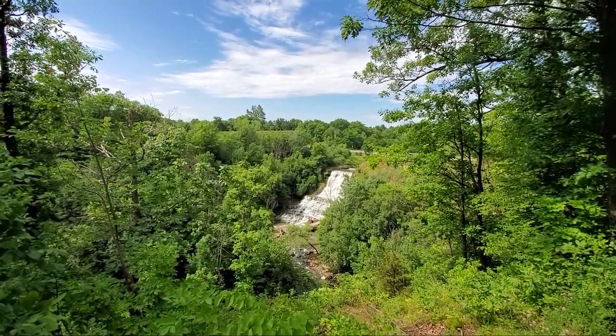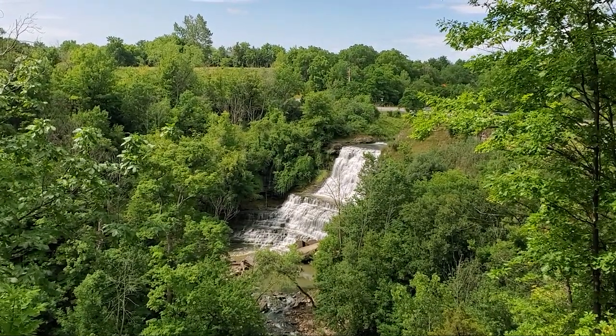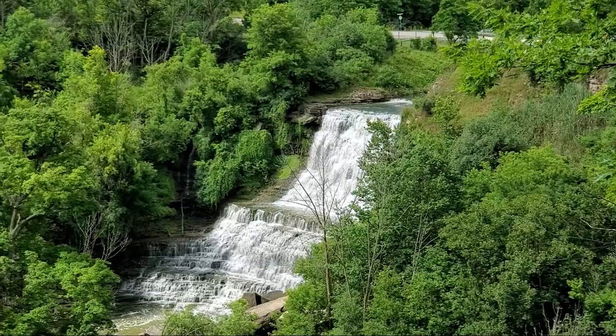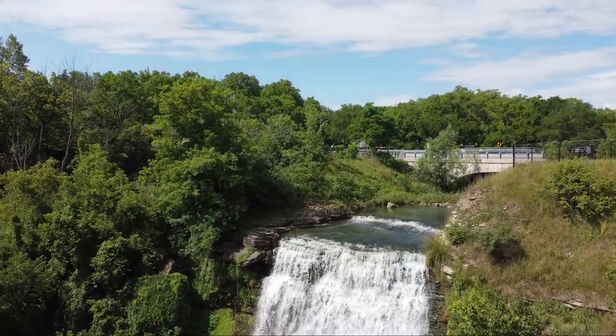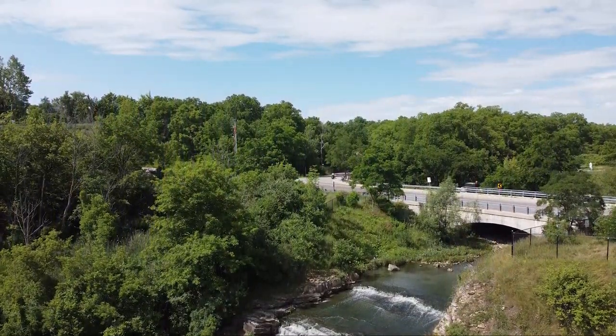If hiking is your thing, you can use the trails in the area, but the website says there is currently no access to the bottom of Albion Falls. However, that didn't stop some of the visitors from making it to the falls. While we were there, numerous visitors were climbing into the falls and there was an officer there with a loudspeaker telling them to get out of the area. Definitely check out this waterfall if you're in Hamilton.